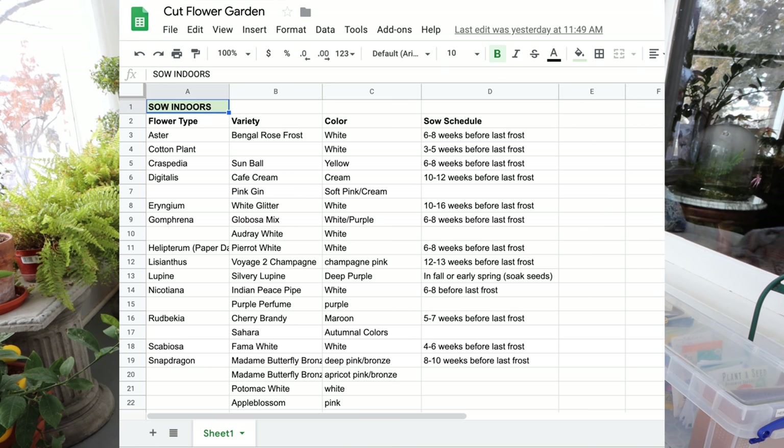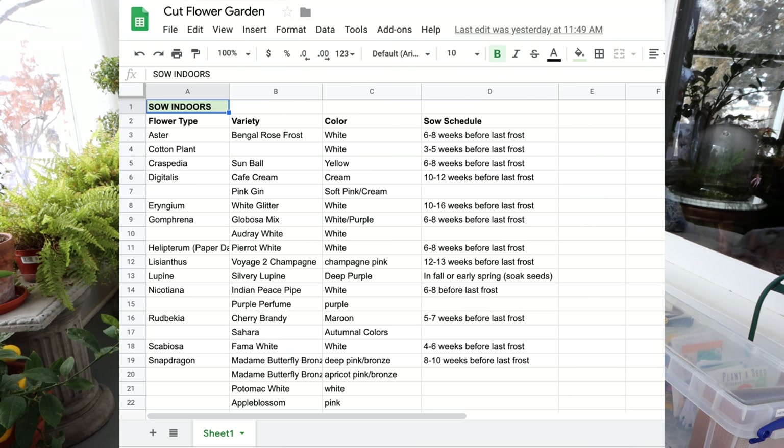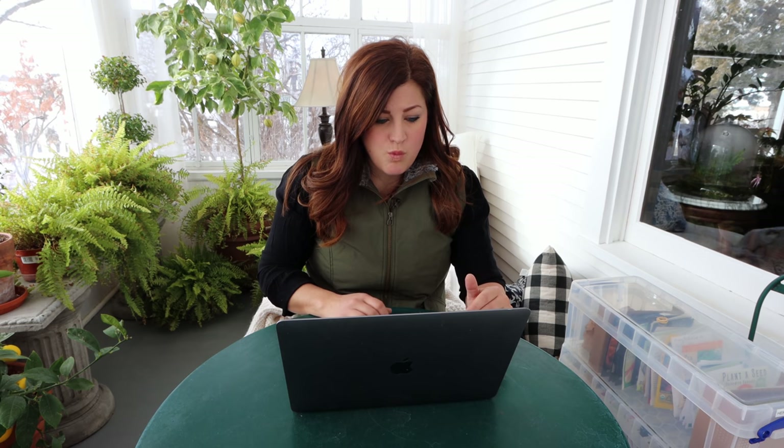The columns are: flower type (aster, digitalis, eryngium, gomphrena, etc.), the specific variety, what color it is - because it's important for some of my projects to know where they're going in the garden - and then a column for the sow schedule, broken down into categories like sow six to eight weeks before last frost, three to five weeks, or ten to twelve weeks. There's also a column for any special instructions I found on the back of the package, like if I need to pre-soak the seeds.